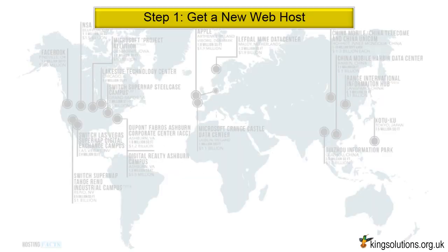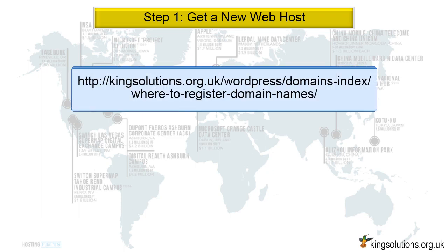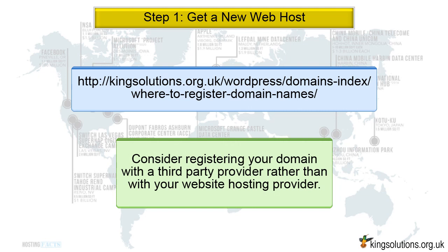Step 1: Get a new web host. There are a variety of hosting solutions and providers out there, each with its good and bad points. I have placed a link below this video on the best places to register a domain name and host your website. When purchasing, consider registering your domain with a third-party provider rather than with your website hosting provider. This will enable you to switch hosts easily should you ever have to do so again, and can save many complications should you ever move your website to a new hosting provider.